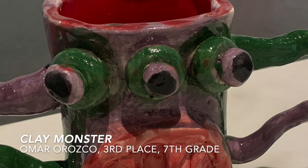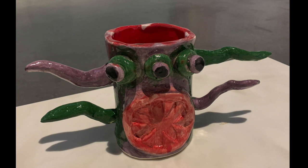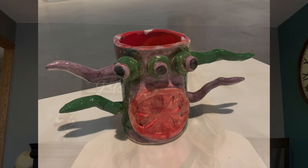Omar Orozco did a clay vase. His vase was called Clay Monster. The assignment was to create a vase with some type of face. Omar was creative with making it into a monster. He has great craftsmanship and his glaze turned out really nice as well.